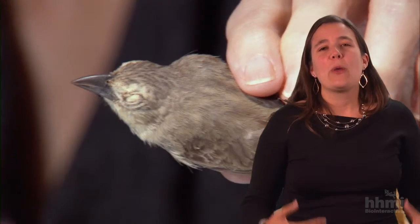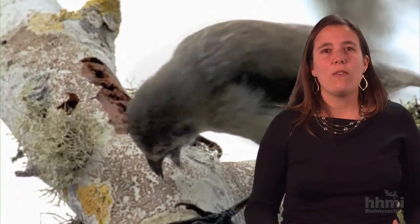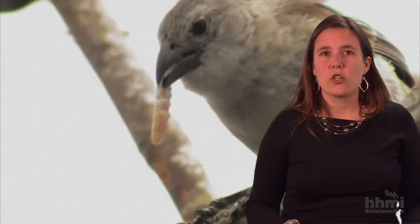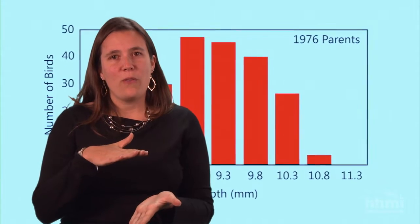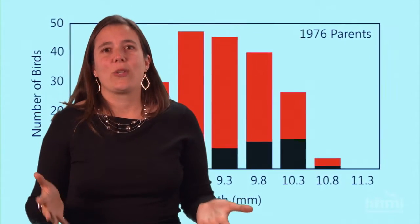The film provides multiple opportunities to engage with the science and engineering practices in the Next Generation Science Standards. When the Grants are talking about beak depth and how that can influence a bird's survival, I pause the video and have my students make a mathematical prediction: if this is what the graph of beak depth looked like before the drought, what would you expect it to look like after the drought?